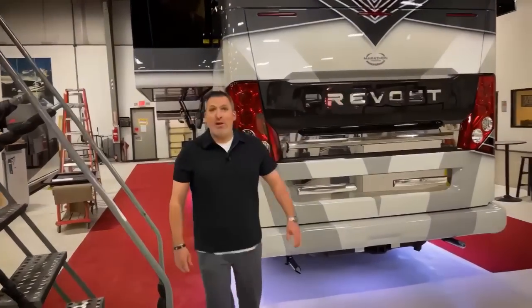Good morning, everyone. Welcome to Marathon Mondays with Mal. Monday morning at the Mothership means a new coach. We're going to check out 1358, the latest from Marathon.